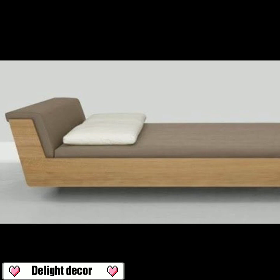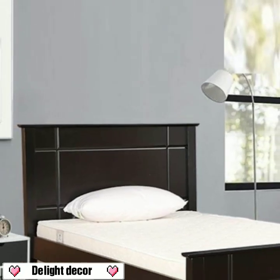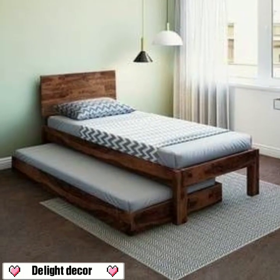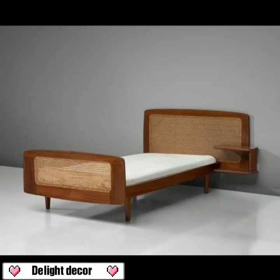These are all my favorite collections. You will see stylish bedroom decoration designs in this video. I will meet you in the next video.